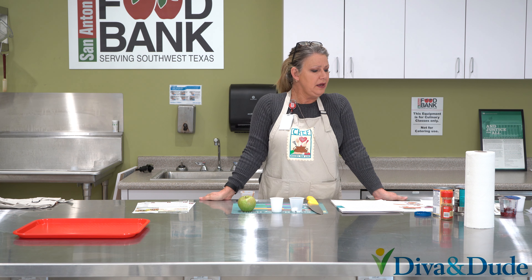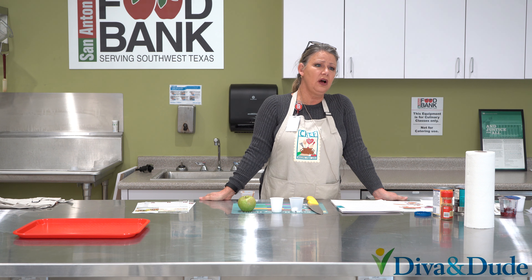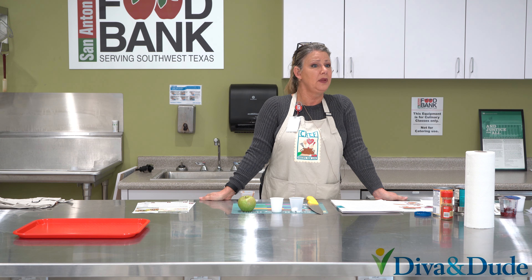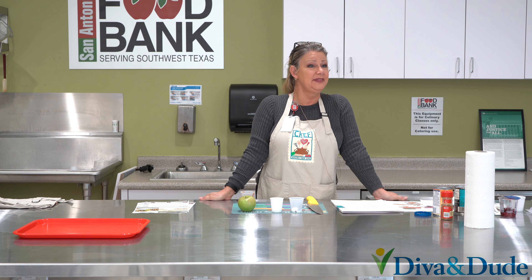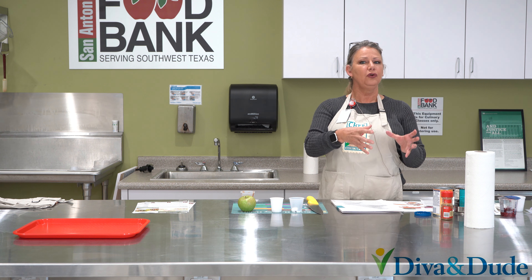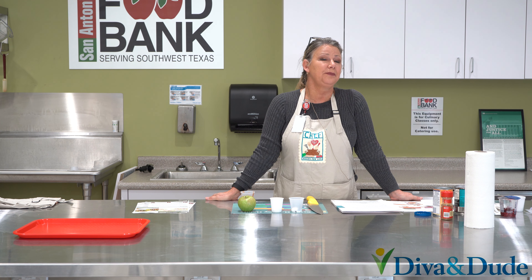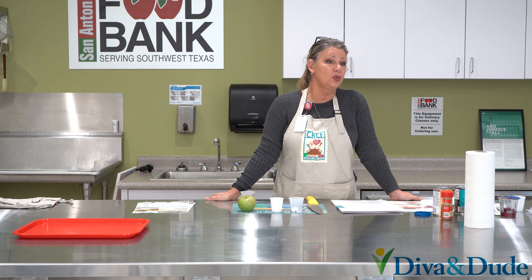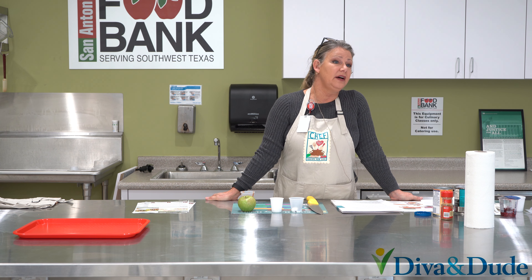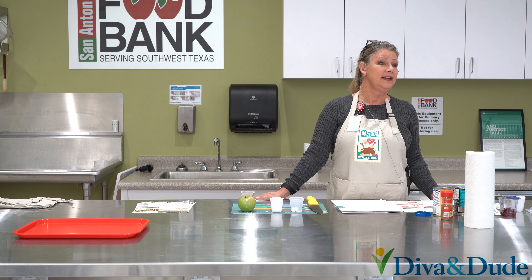I think when you bake the pumpkin, does it change color when it's heated? It's still bright orange. Normally when a fruit or a vegetable changes color with heat, it's because oxygen has had a chance to work on it — but I'm going to have to look that up and let you know the next time we meet.